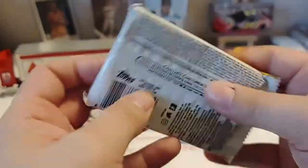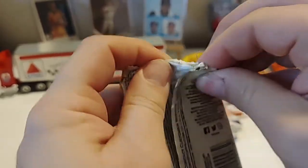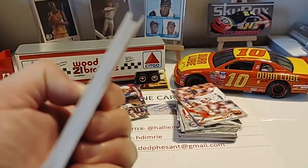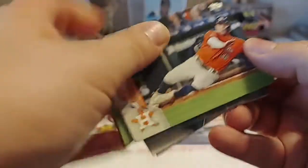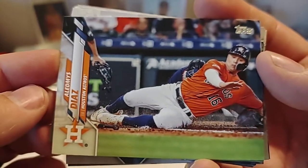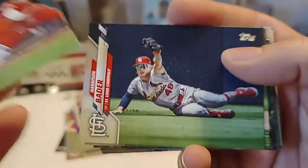So our last pack. These all felt pretty thick, but I do not see a thick card in there. Can't get it to focus because it's trying to focus on stuff in the background. We'll put these cards up here. I will get there with pronunciation on some of these someday.